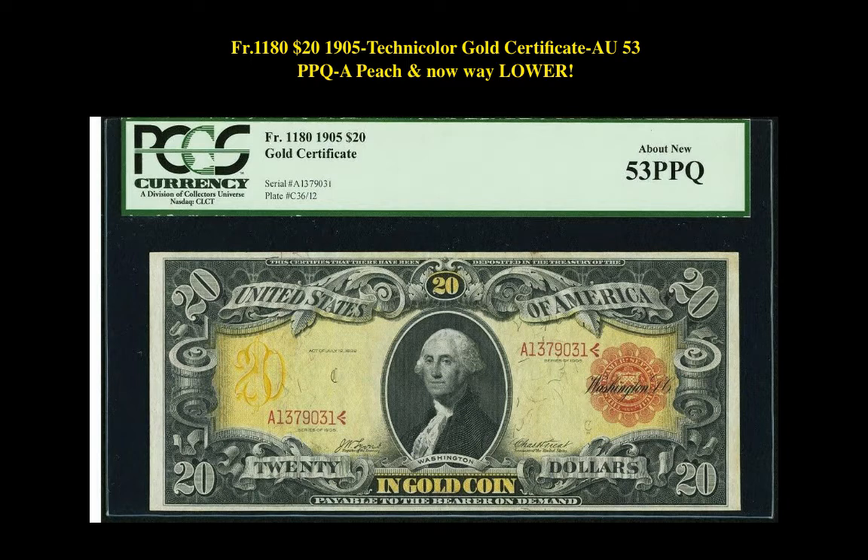Our third note is a Freedberg 1180 $20, 1905 Gold Certificate AU53 PPQ-A. This beautifully colored note is currently listed at $17,800.